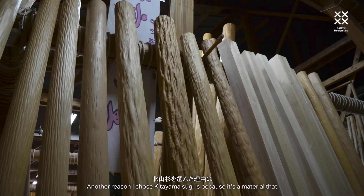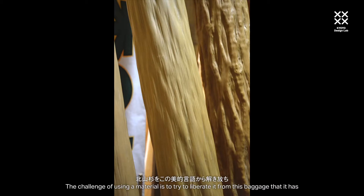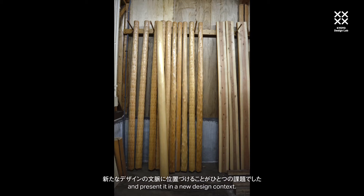Another reason I chose Kitsuyamasugi is because it's a material that suffers from being trapped in a very particular aesthetic language. The challenge of using the material is essentially to try to liberate it from this baggage that it has and present it in a new design context.